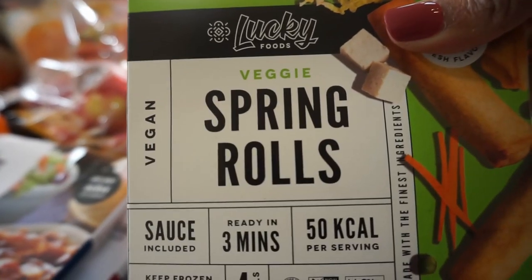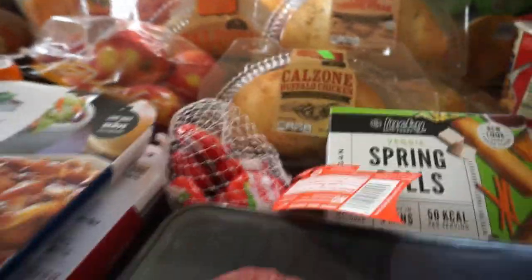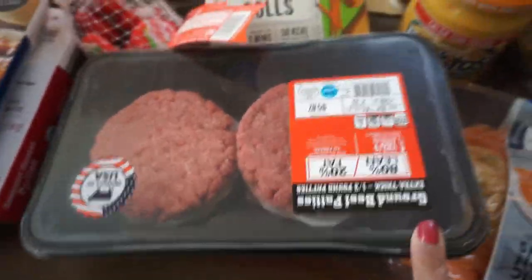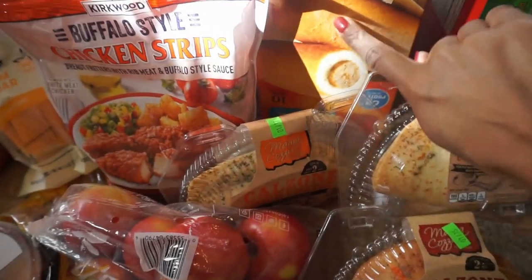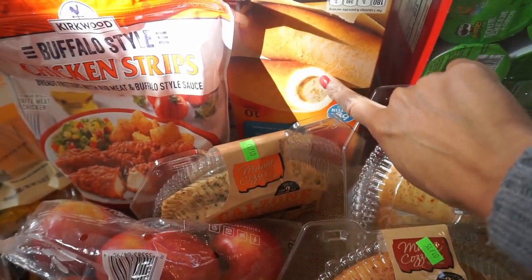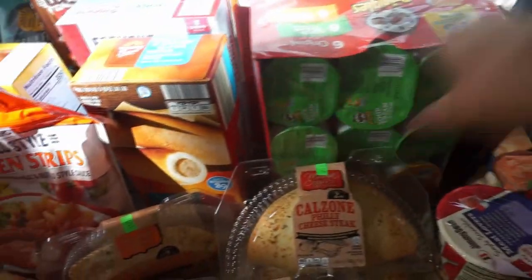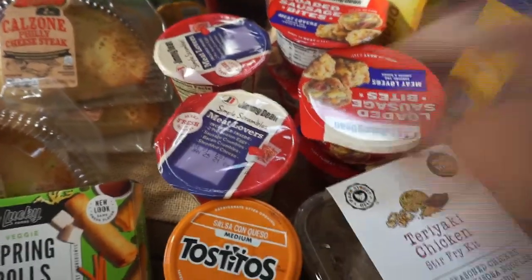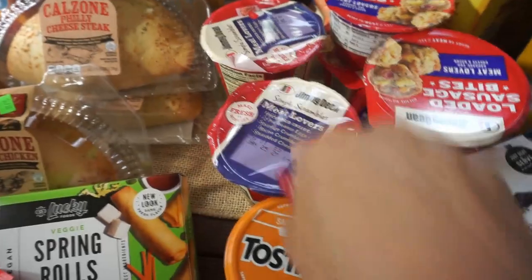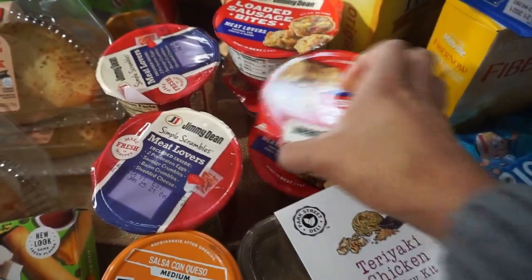Spring rolls for the night we're having the crispy honey chicken. Hamburger meat for another dinner idea. These are little pancakes and sausage — they kind of look like corn dogs but the kids can dip them in syrup; an easy breakfast idea from Aldi. Also from Aldi, a Pringles pack with 18 in there. Then quick and easy breakfast bites my husband can grab in the morning — two meat lovers and two loaded sausage bites, four of those.